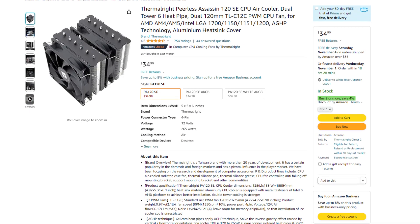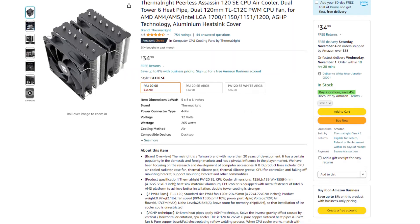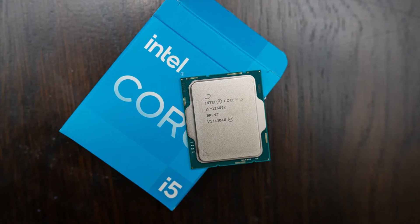For the CPU cooler, we have the Thermalright Peerless Assassin at $35. This one is going to be way more than enough for our CPU, the i5-12600K.